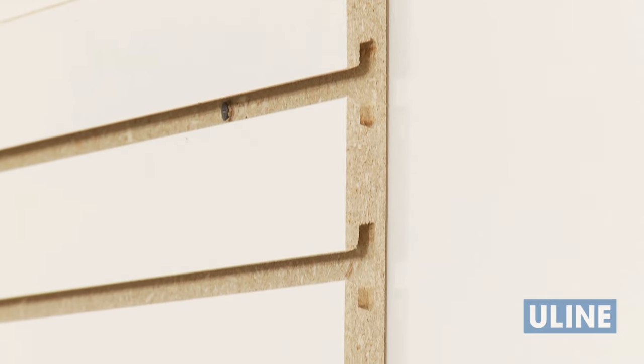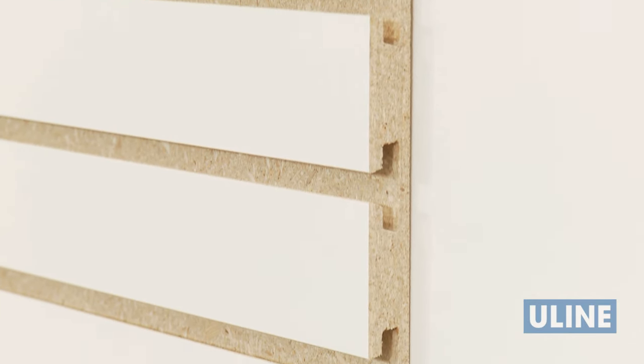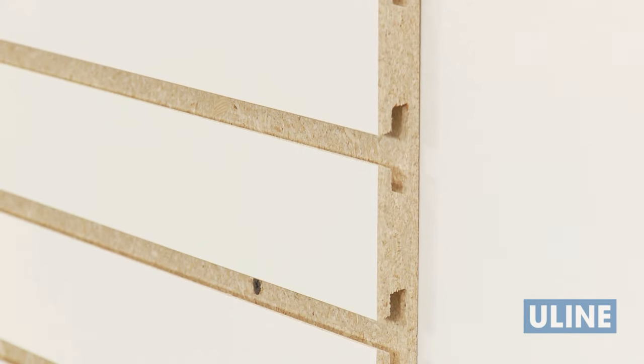Constructed with anchor core board, a proprietary product that is significantly stronger than standard fiberboard, Uline slat wall is high quality, ensuring durable long-term use.